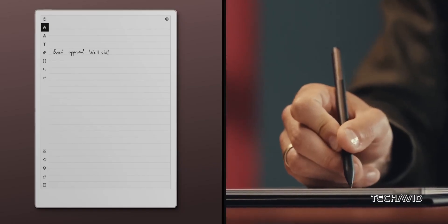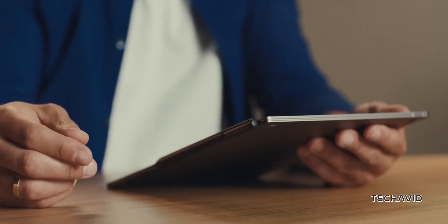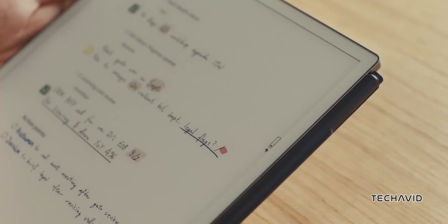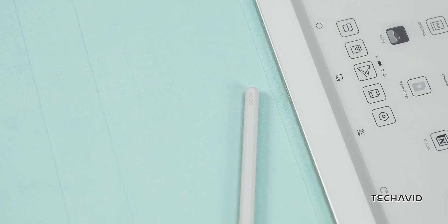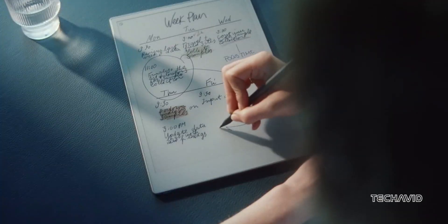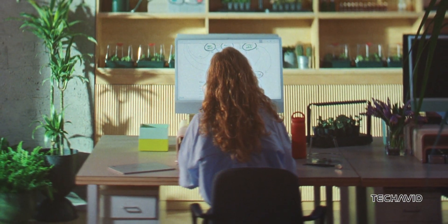Let's talk styluses — or is it styli? The reMarkable Paper Pro's Marker Plus has to be charged. The Kindle Scribe's stylus is battery-free, and the Note Max's might be too, but Onyx hasn't spilled all the details yet. All three devices have great pressure sensitivity and are designed to mimic the feel of writing on paper, so whether you're sketching or jotting down notes, you're covered.